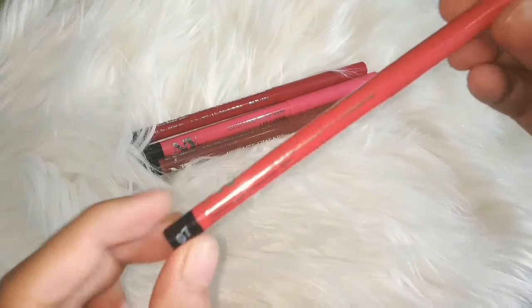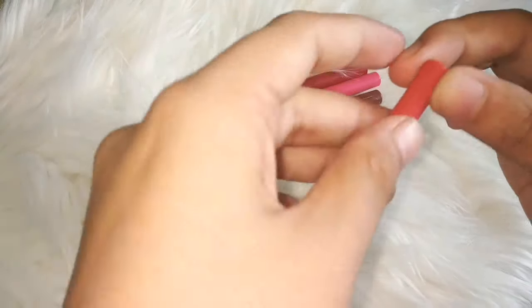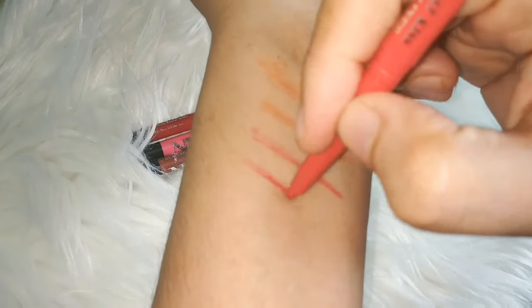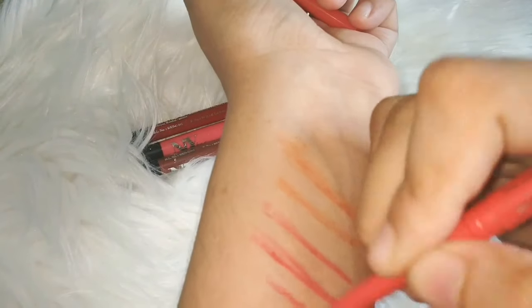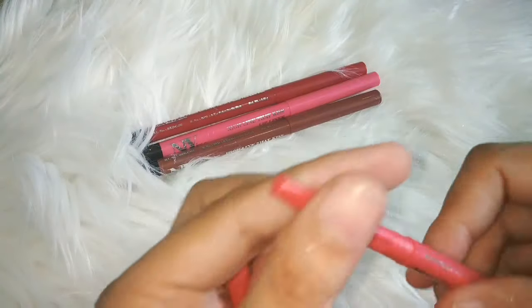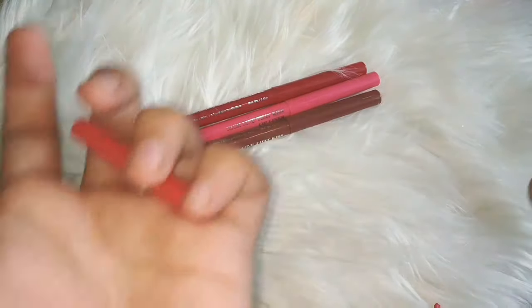Now we will see shade number 07, which is a pinkish-reddish shade. It has a good single stroke color payoff. However, this pencil is broken — maybe because I used it a lot. You should open it and use it gently, otherwise it will break very easily.